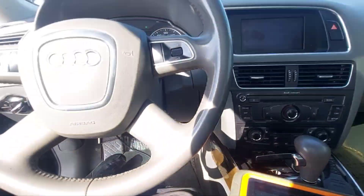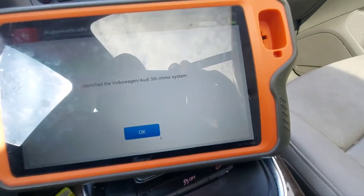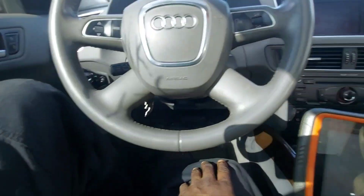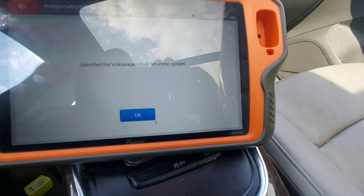The first time — sorry about that — the first time it told me it couldn't recognize the vehicle. Turn your hazards on, pump the brakes a couple of times, flicker the lights so that you are waking up the BCM.